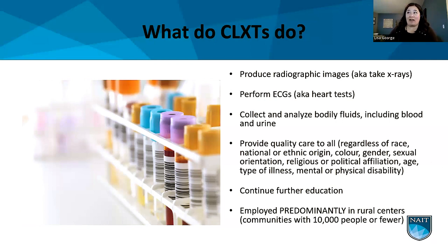We provide high quality patient-centered care to all regardless of their race, ethnic origin, color, gender, sexual orientation, or religious or political affiliation. We're really there to support communities and ensure the best care possible. As our role in healthcare, technology is constantly evolving, so we continue our education throughout our careers to maintain competence and keep up with rapid changes.